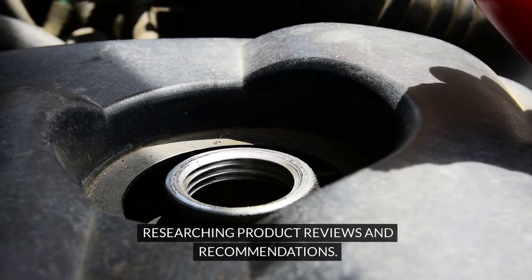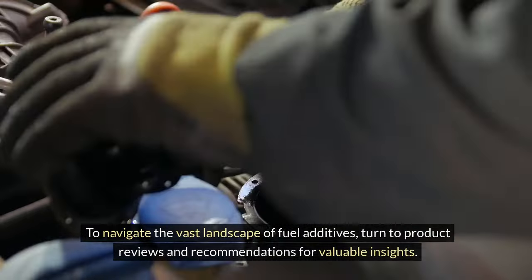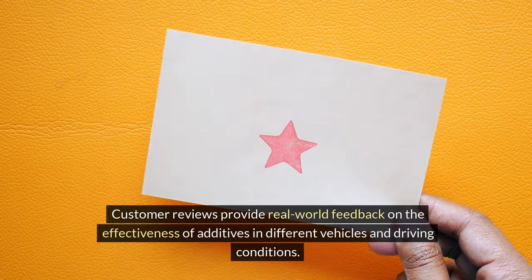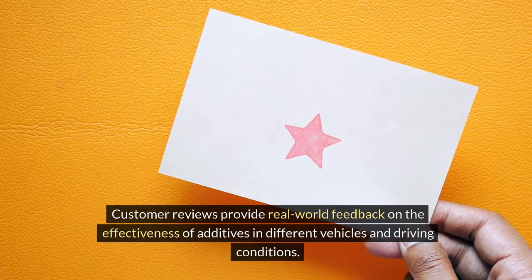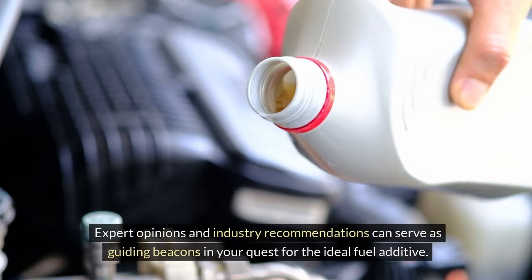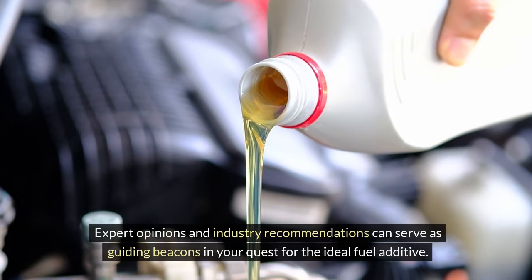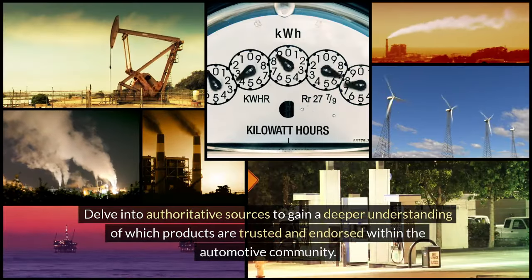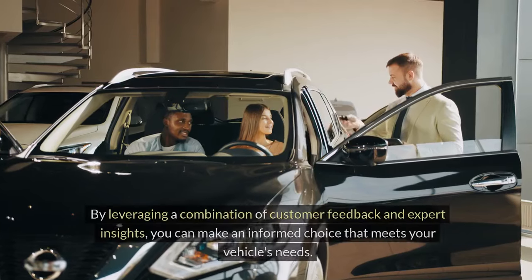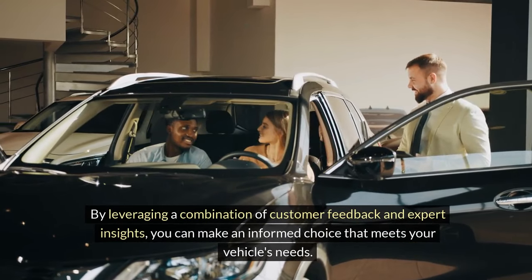Researching product reviews and recommendations: To navigate the vast landscape of fuel additives, turn to product reviews and recommendations for valuable insights. Customer reviews provide real-world feedback on the effectiveness of additives in different vehicles and driving conditions. Look for trends in reviews to gauge the general satisfaction level among users. Expert opinions and industry recommendations can serve as guiding beacons in your quest for the ideal fuel additive. By leveraging a combination of customer feedback and expert insights, you can make an informed choice that meets your vehicle's needs.